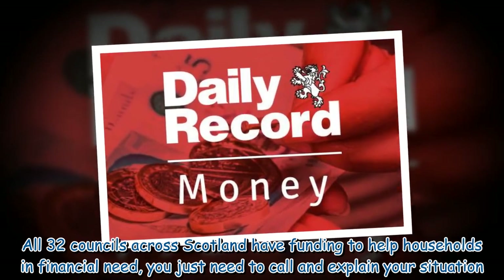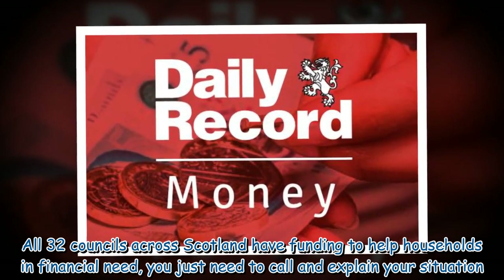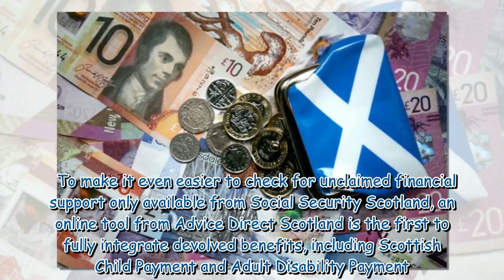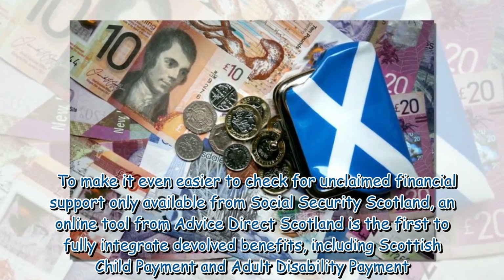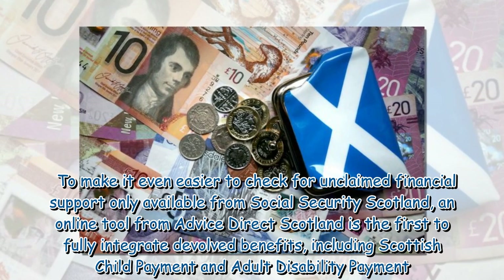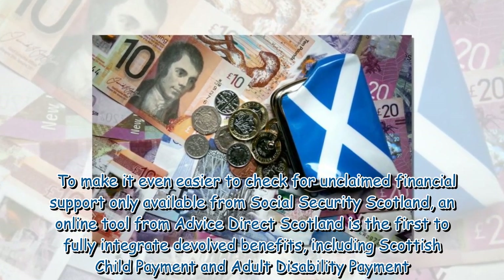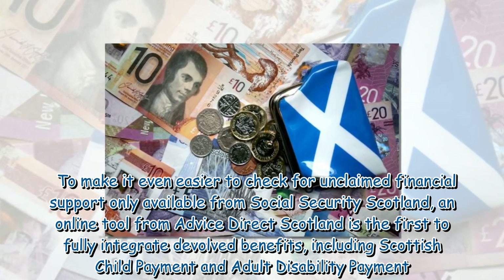All 32 councils across Scotland have funding to help households in financial need — you just need to call and explain your situation. To make it even easier to check for unclaimed financial support only available from Social Security Scotland, an online tool from Advice Direct Scotland is the first to fully integrate devolved benefits, including Scottish Child Payment and Adult Disability Payment.